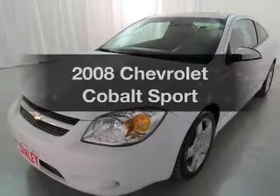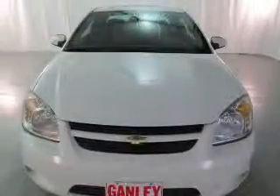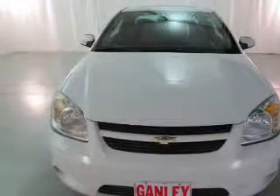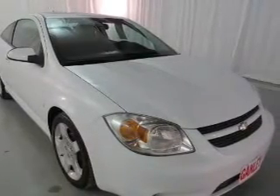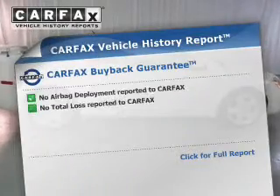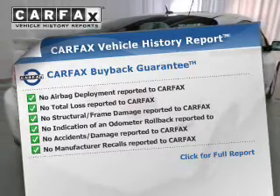Imagine yourself in this 2008 Chevrolet Cobalt. Travel the roads in style and comfort in this great vehicle. The powertrain includes front wheel drive with an efficient four-cylinder engine connected to a smooth shifting transmission. The anti-lock braking system will help deliver you safely to your destination. This vehicle comes with a Carfax report, which reduces your buying risk by providing the vehicle's history before you purchase.